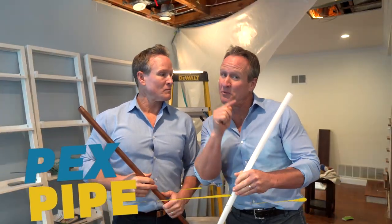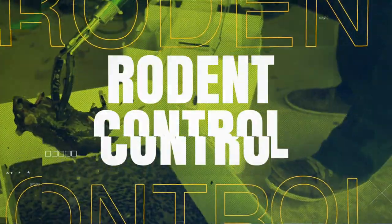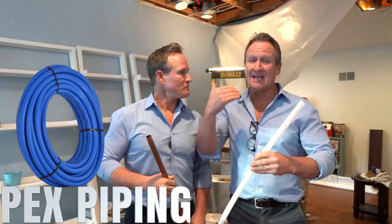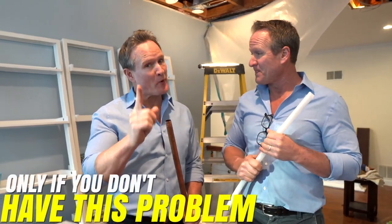What you're about to witness is the biggest disadvantage with PEX pipe versus copper pipe. When it comes to PEX piping, it is our personal favorite water piping system that you can install in your home by far. We did a video years ago about the differences, and we're still believers that PEX pipe is the ultimate water pipe system — only if you don't have this problem.